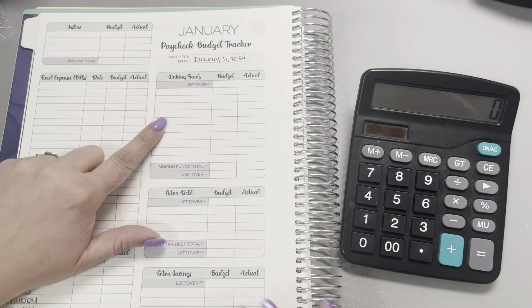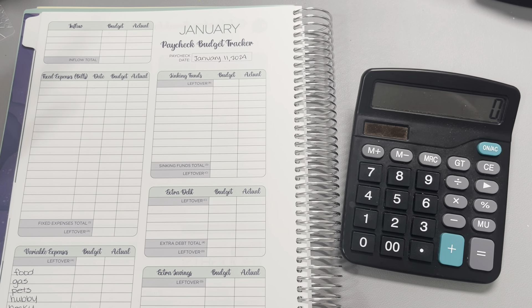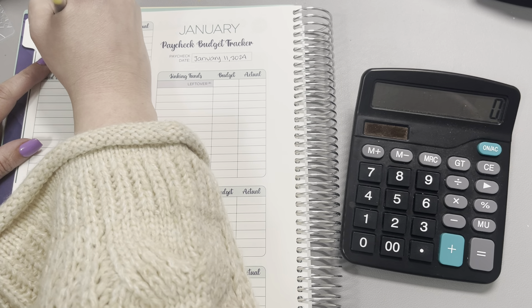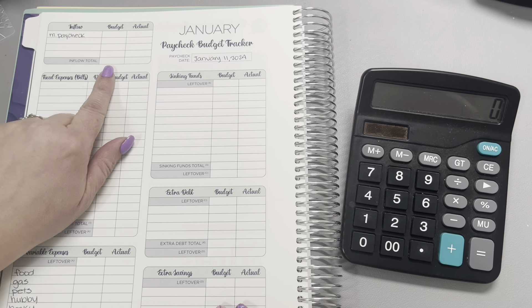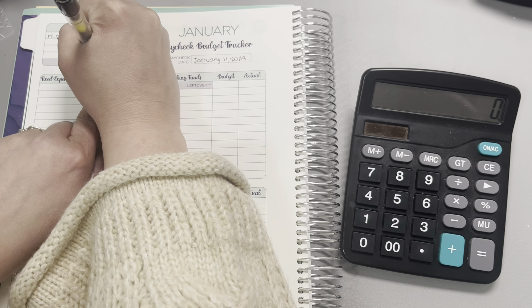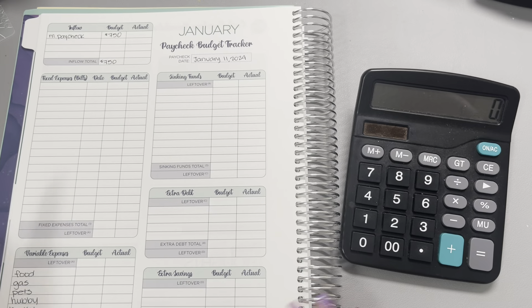Let's write that in. The only income that we are expecting is his paycheck, so I'll go ahead and put his paycheck on here. I'm going to go ahead and budget $750, and that's the amount that we're going to go ahead and work with for this week.